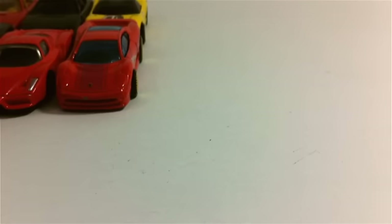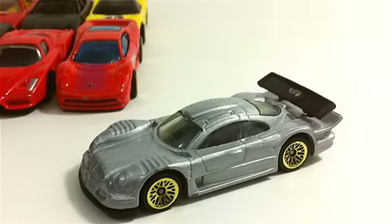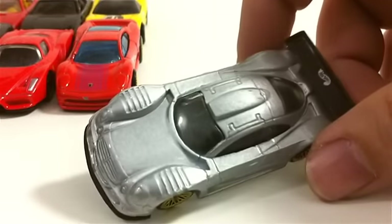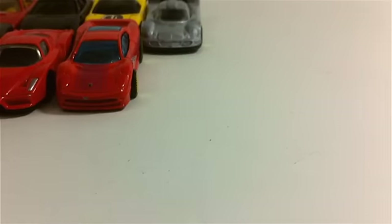Next up, the Mercedes CLK LM in silver — another first edition. This one came on two different cards, which we've seen before. When cars come out at the end of the year, Mattel will sometimes change the cards and put the same cars out under two different years. This was one of them, though it doesn't have its card so we don't know which card it came with.